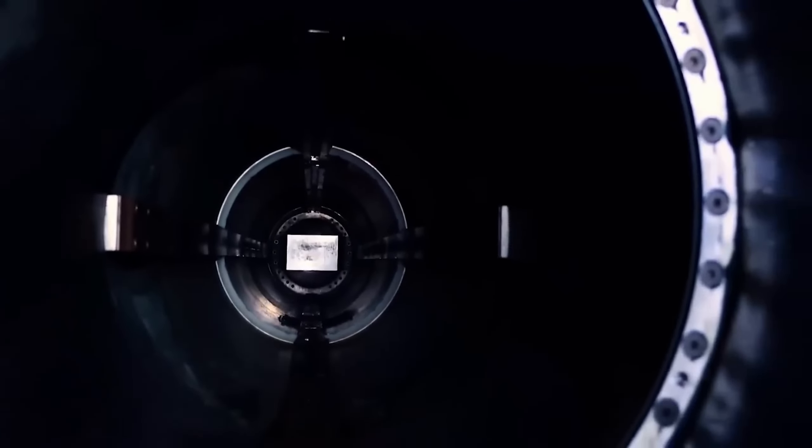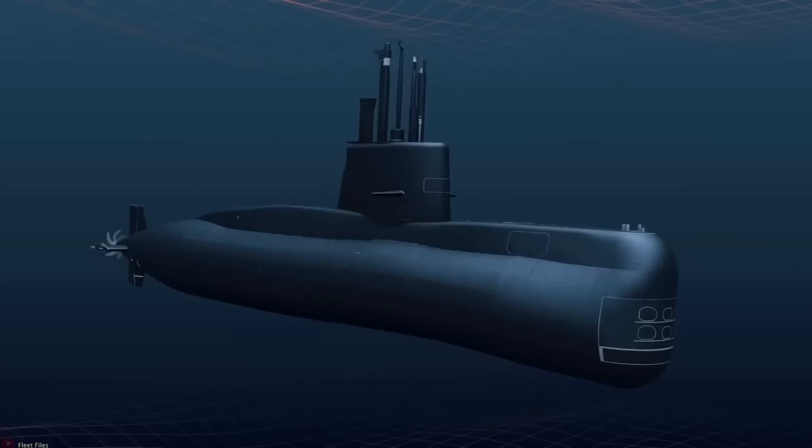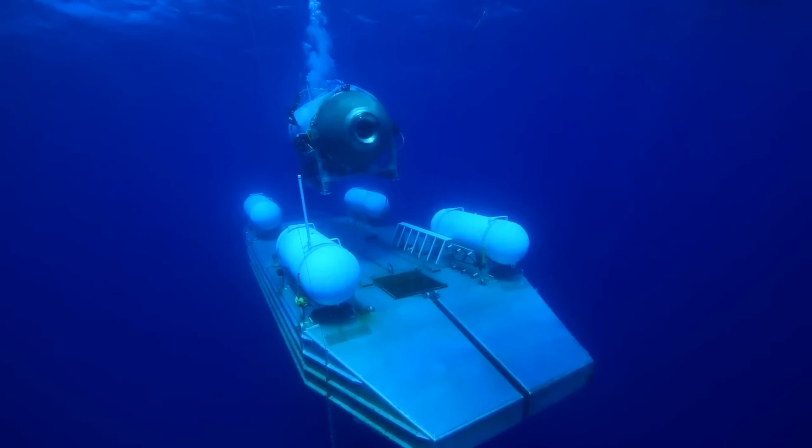With the compromised structure and loss of stability, the Titan submersible was unable to withstand the relentless pressure. It reached a breaking point where the forces exerted upon it surpassed its design limits. This, combined with the possibility of any type of microfracture, led to the implosion.